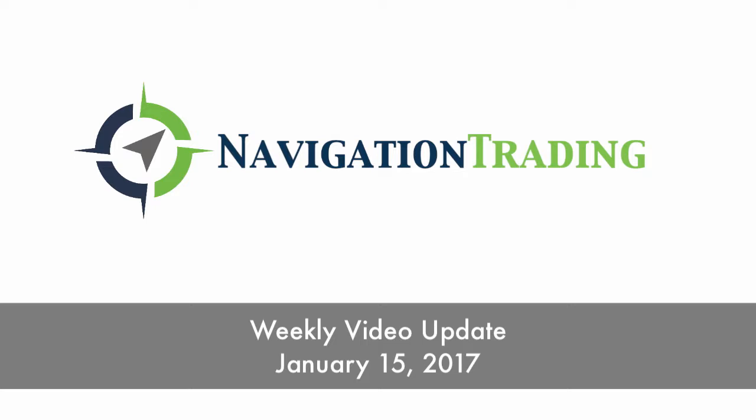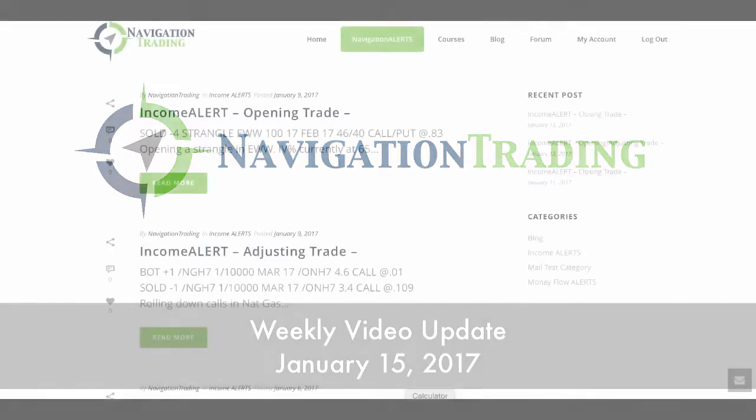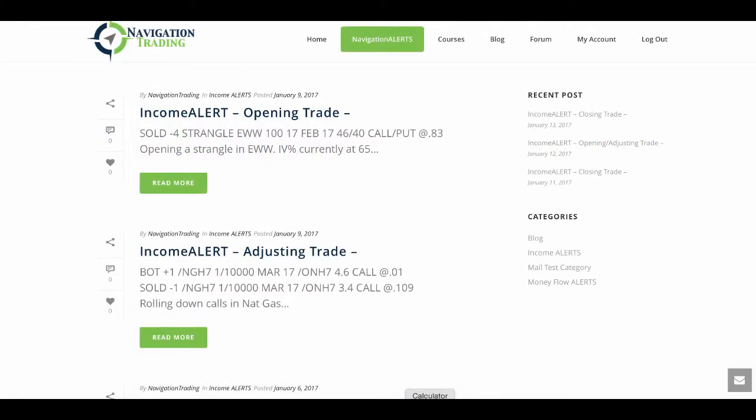Welcome everyone to this week's video update. Today is Sunday, January 15th, so this video is going out a couple days later than typical — I usually like to get these out on Friday. Let's go ahead and jump in and start with the trades in order that we made them, starting on Monday, January 9th.